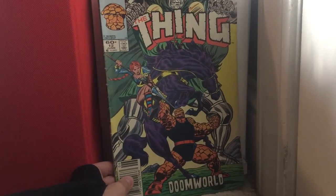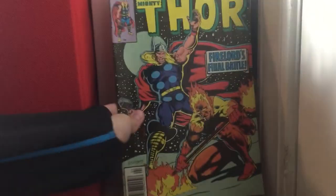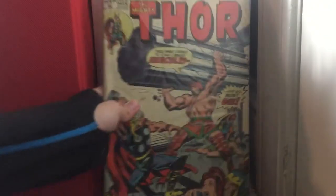The Thing issue 12 — I thought that was cool. Thor issue 306 and Thor issue 221 — the issues are backwards, I don't know why. Thor 221 was like my first ever Thor book, and it was my oldest book at the time. My uncle has the same exact book.